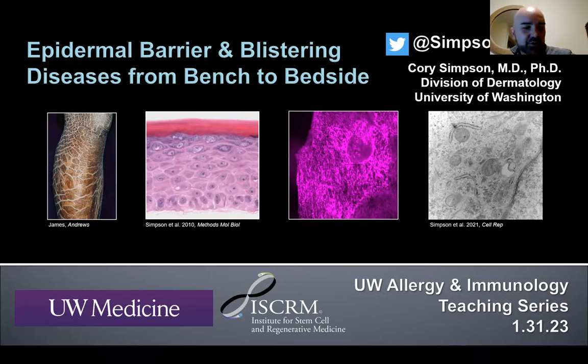My name is Corey Simpson. I'm a new assistant professor; I've been here about a year and four months in the Division of Dermatology. I'm a physician scientist — I spend most of my time in the lab, but also have a pretty focused clinical practice on a family of diseases called blistering diseases. Today I'll try to blend both worlds and highlight points important to the allergy and immunology community that cross over with dermatology.